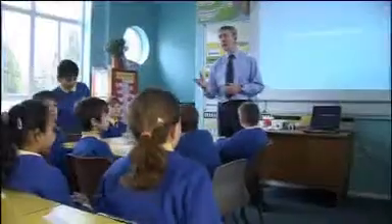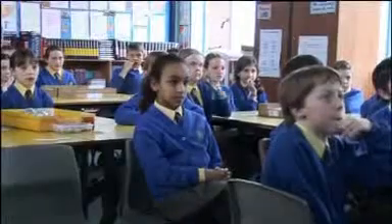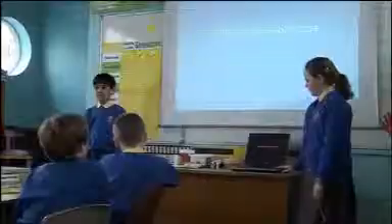That was a really interesting lesson — lots and lots going on. We focused on Nicole. Perhaps you can tell me about Nicole as a learner — what's she like in the classroom generally? I think she's an independent learner, really. She's at the stage in her school life now where she needs a little bit more challenge and she needs to feel that she can take a bit more charge of her learning. We try to give her and children like her those opportunities in science particularly.